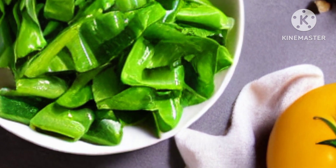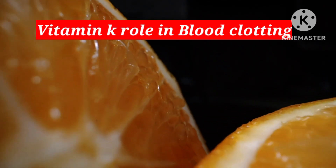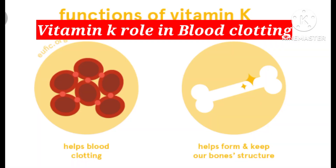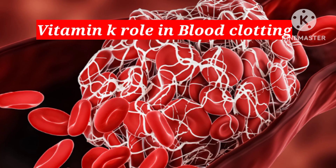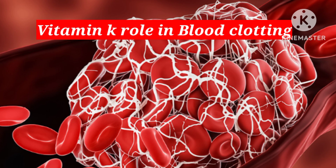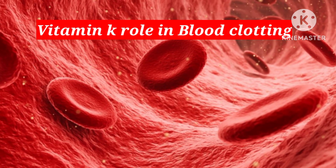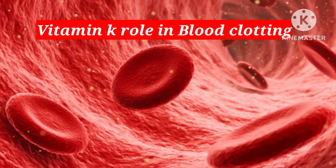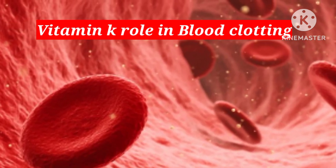Now we'll discuss vitamin K's role in blood clotting, also known as coagulation. The process of blood clotting involves a series of chemical reactions that convert liquid blood into a gel-like substance to form clots and stop bleeding. When blood vessels are damaged, platelets and clotting factors in blood cells work together to seal the injury.